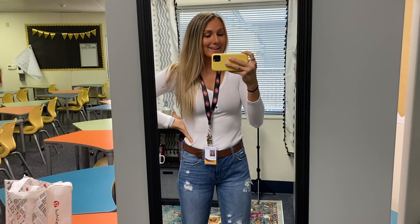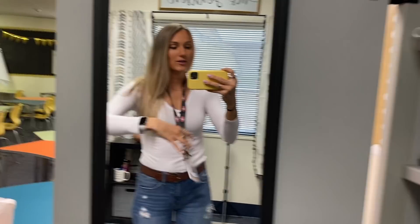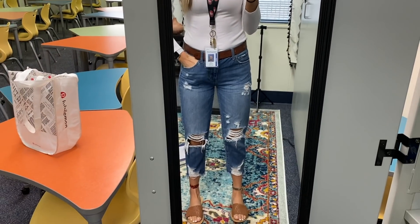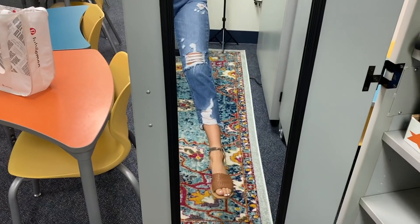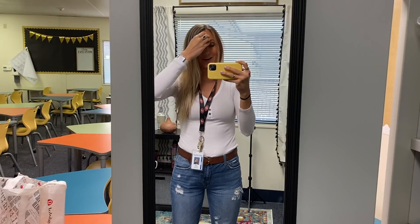I just realized I never showed you guys my outfit — I wanted to show it at home but never did, so I'll show it now. It's very casual today: a long sleeve shirt that's not too low cut, these jeans I wear all the time from Vici, little slip-on shoes that I love, and my belt which is actually from Abercrombie — I got it when I was a kid.